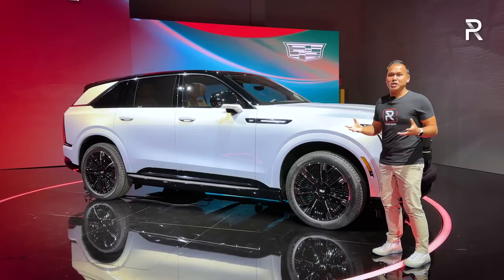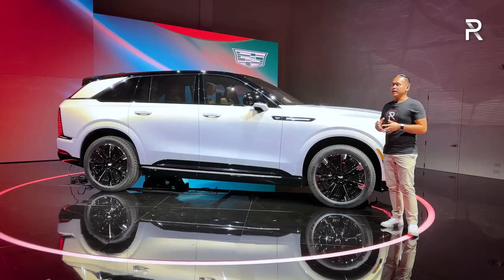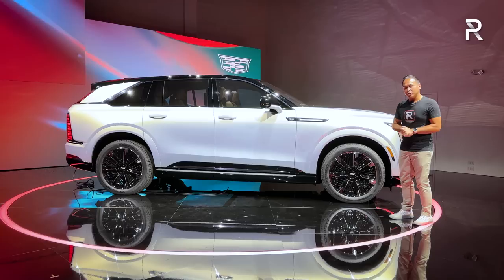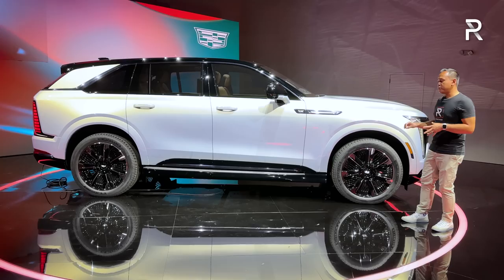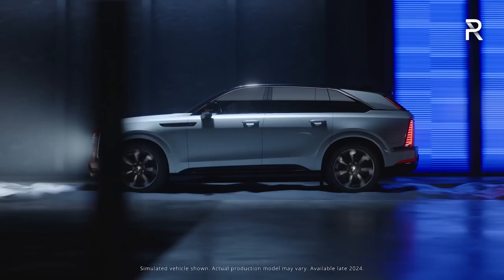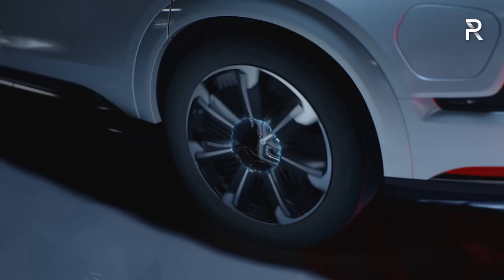Moving around the side profile, you're going to notice this is a big vehicle. Cadillac offers two different sizes for the Escalade, but for the Escalade IQ they're only going to offer one size. Its dimensions at 224 inches long are kind of close to what you find on the Escalade ESV — about a foot longer versus the standard Escalade. Its wheelbase is around 136 inches long, about two inches shorter than the Escalade ESV. This car comes standard with four-corner air suspension along with their fourth-generation Magneto-Rheological dampers, which can raise the vehicle up by two inches or drop it by two inches. The base ground clearance should be around seven inches according to the spec sheet.